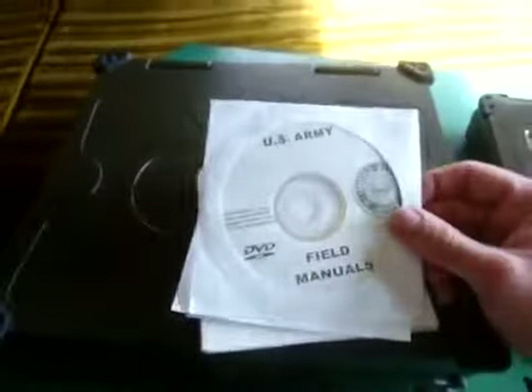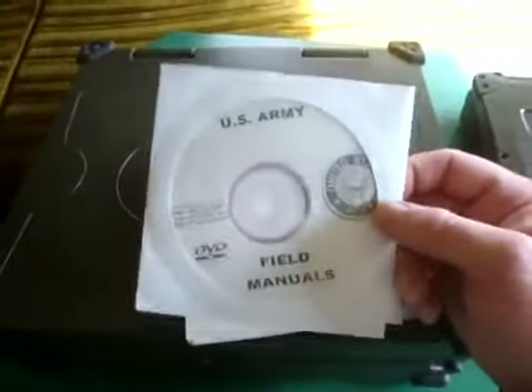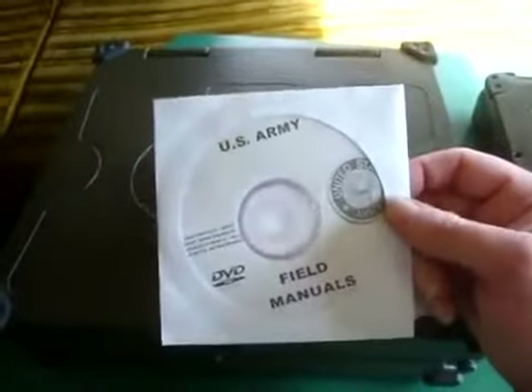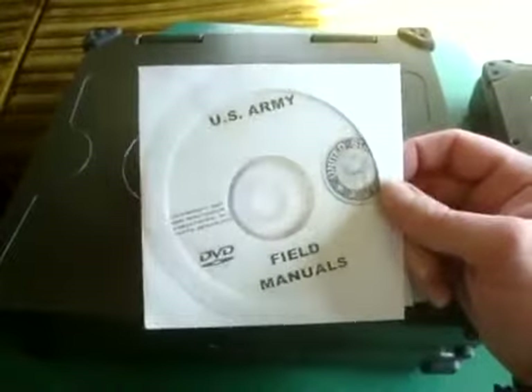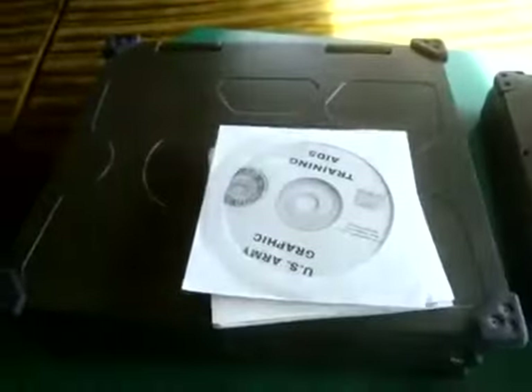You can download all these offline, but it's much easier to pay some money and get the actual huge collections. This is like all the modern field manuals of the U.S. Army on DVD disc.